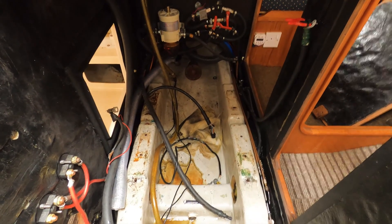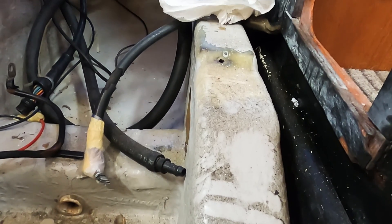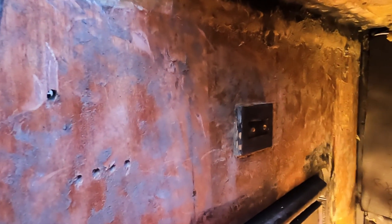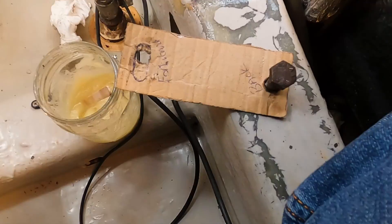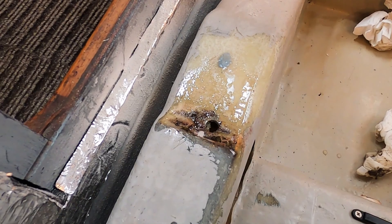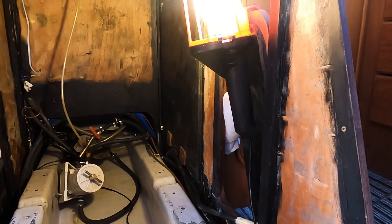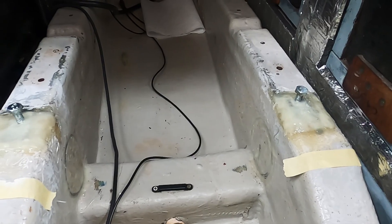Which leaves me free to crack on and start the refurbishment and the repairs. It has not been fun.